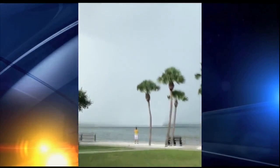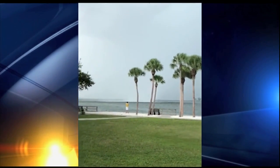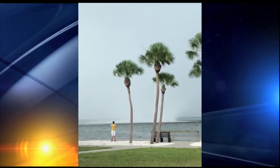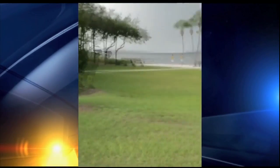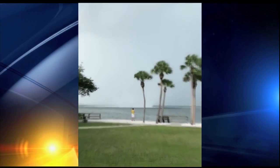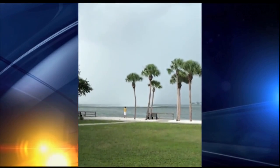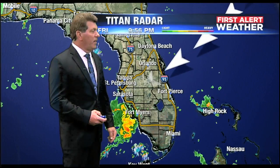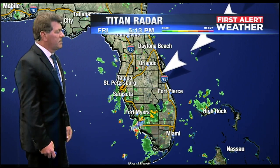Now the video we're going to see is the waterspout that formed. This is on the north bridge of Siesta Key looking out over Sarasota Bay toward John Ringling. The full video is on my Facebook page — you can actually see that waterspout cross over the bridge and then go through the rest of the bay. There's a person videotaping who eventually gets scared and moves away because it gets real close to him, but you can see the water being churned up by that waterspout.